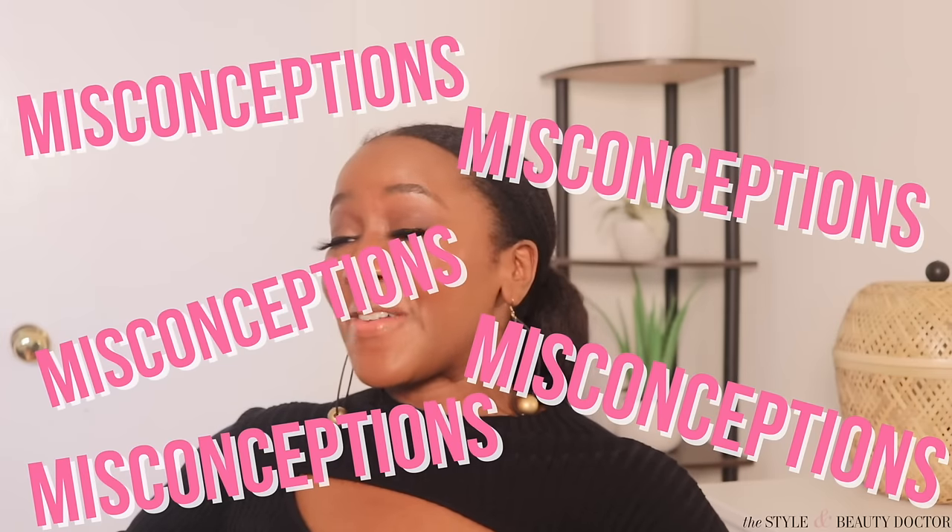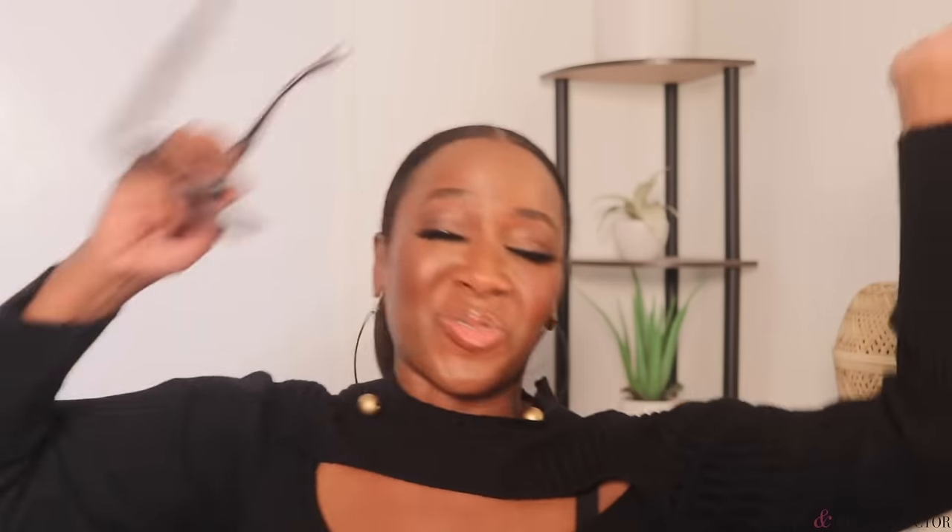Listen y'all, we talk about skin a lot on this channel, and we're going to be talking about the scalp today. There's a lot of misconceptions out there, folks just swindling you left and right.